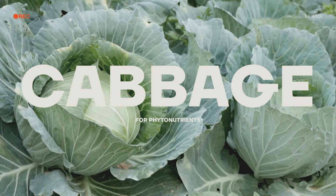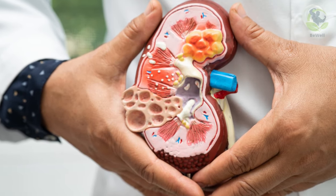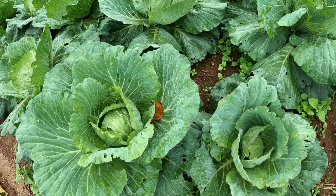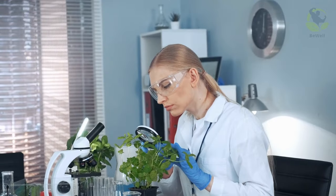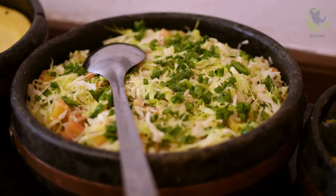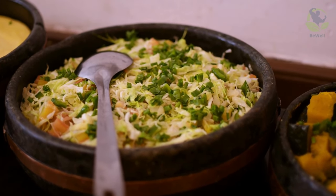Cabbage for phytonutrients. Cabbage, with its crisp texture and mild flavor, offers a variety of phytonutrients that can be beneficial for your kidneys. These plant compounds have the potential to support kidney health. While more research is needed to understand the full extent of their benefits, including cabbage in your diet can be a valuable step toward promoting kidney well-being.